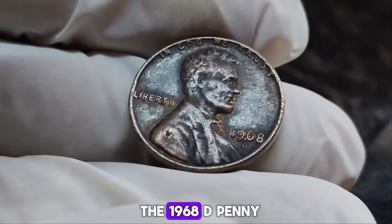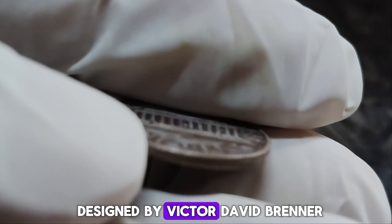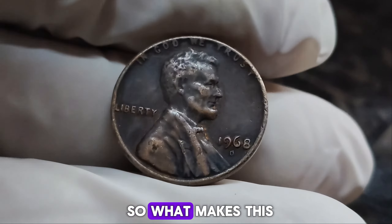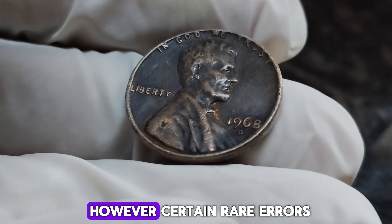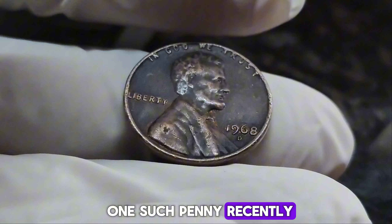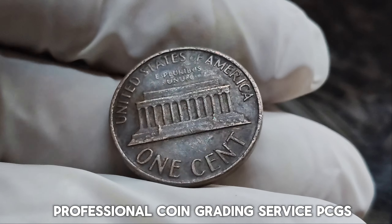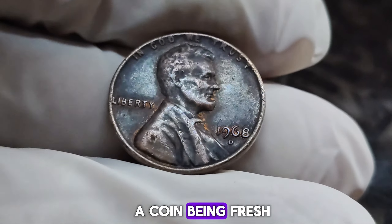The 1968 D penny is part of the Lincoln Memorial series, which ran from 1959 to 2008. On the obverse, we have the familiar portrait of Abraham Lincoln designed by Victor David Brenner, while the reverse features the Lincoln Memorial designed by Frank Gasparro. In most cases, a 1968 D Lincoln penny is worth just a few cents to a couple of dollars. However, certain rare errors and high-grade specimens can fetch astronomical prices. One such penny, recently valued at $1.7 million, was graded MS67 Red by the Professional Coin Grading Service, PCGS — meaning Mint State, an almost perfect coin, with its original copper luster preserved.